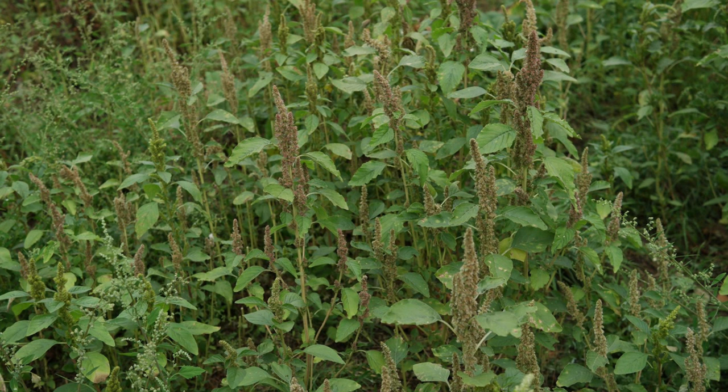Hey everyone, welcome back to Terramater Gardens. On today's episode of Edible Weeds, we're featuring a plant you might recognize rolling across dusty fields in the fall — wild amaranth. Don't be fooled by its tumbleweed tendencies; this unassuming plant hides a delicious and nutritious secret.